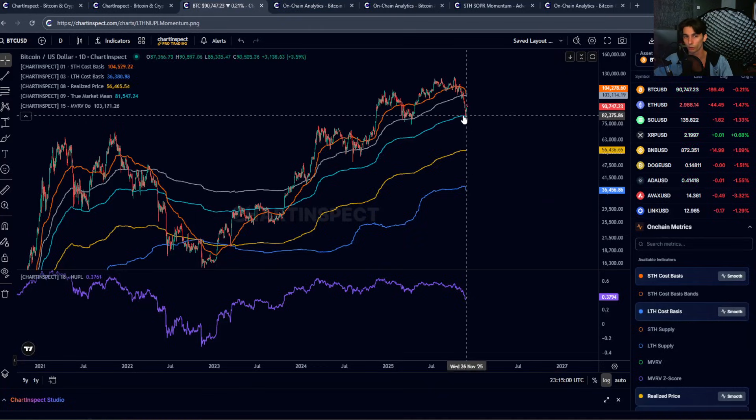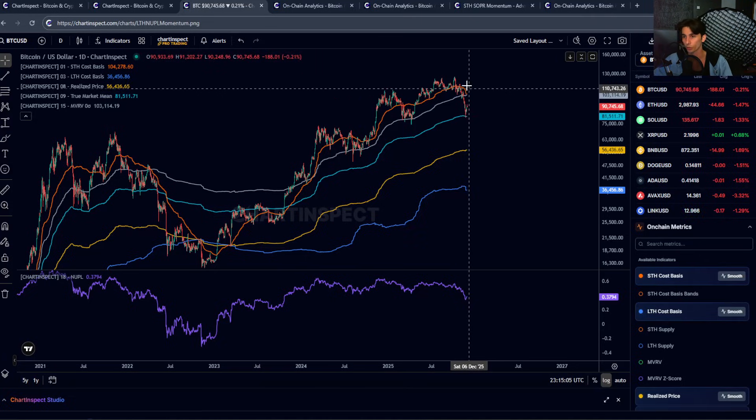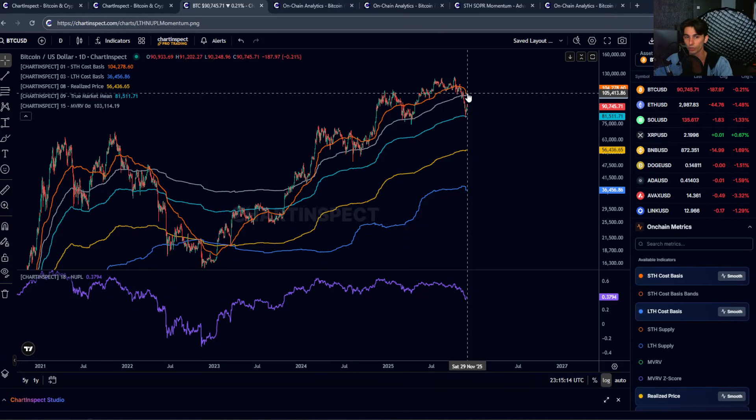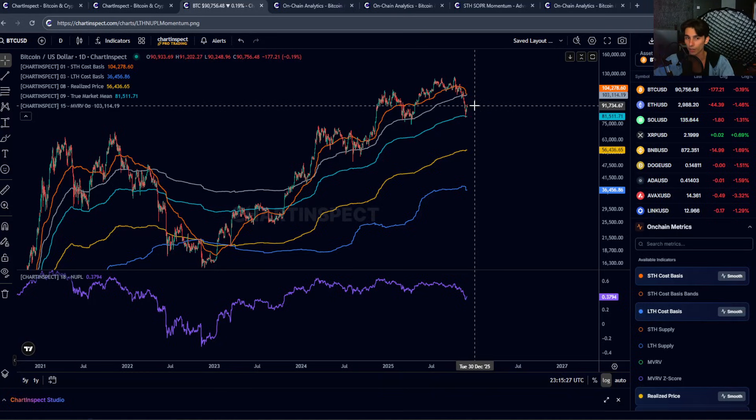Thirdly, we bounced from the true market mean and that's historically been strong support. The short-term holder cost base is still declining — we've seen this start to decline in prior correction phases. And finally, the key resistance to the upside at $103K–$104K is still a big line in the sand. The picture hasn't really changed with this bounce quite yet. Yes, we are up from $80,000 to $90,000, but the underlying indicators are still pointing towards distribution and weakness — most of which have been negative since $110K–$115K.